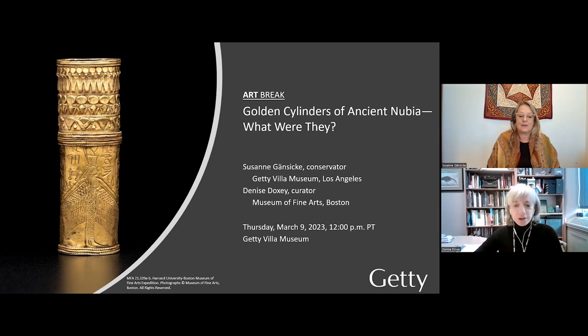As Susanne said, I had the pleasure of working with her in Boston and also on this exhibition, which we are delighted to have at the Getty Villa. We are going to talk about these enigmatic gold and gilded silver cylinders and try to look for what they might have been. But before we do that, I would like to give you just a little bit of background on where they were found and under what circumstances.